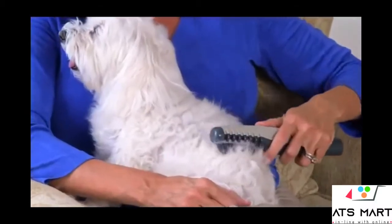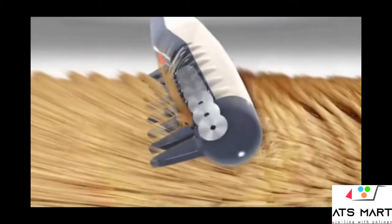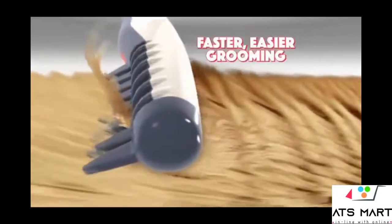Watch — comb your dog's fur, and when you get stuck, just press the button to remove the knot instantly. The secret is the recessed blades that instantly eliminate knots for easy grooming.